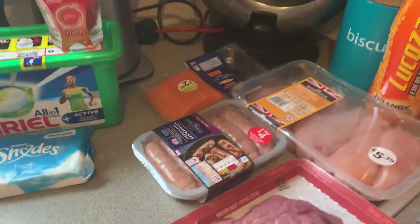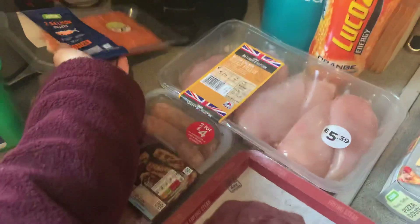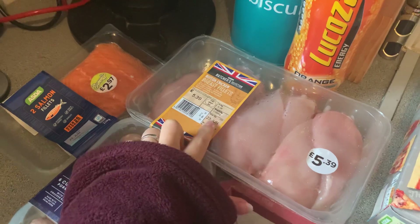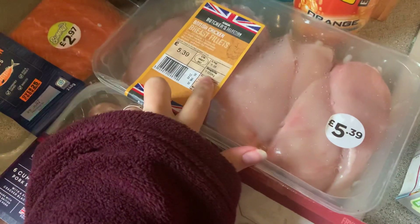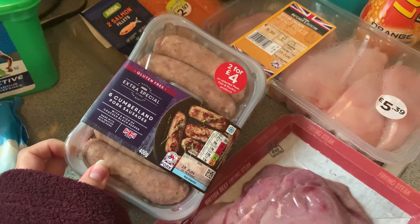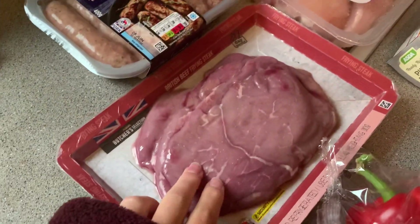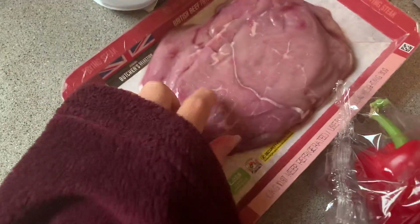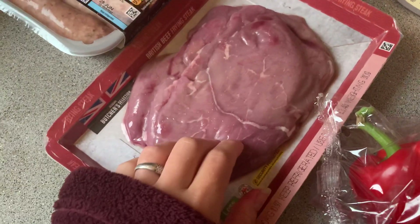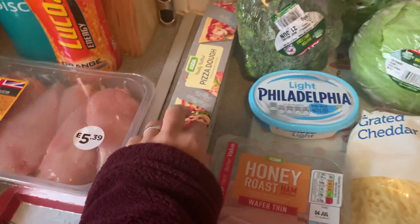I also picked up some salmon — this is my fresh meat. Got some salmon, some chicken breast fillets, that's a kilo of it for five pound thirty-nine. I got some Cumberland sausages just for sandwiches and stuff during the week, and some frying steaks. These are quite nice — we like frying these with a bit of pepper and a little bit of butter in our non-stick pan, that's really really nice.